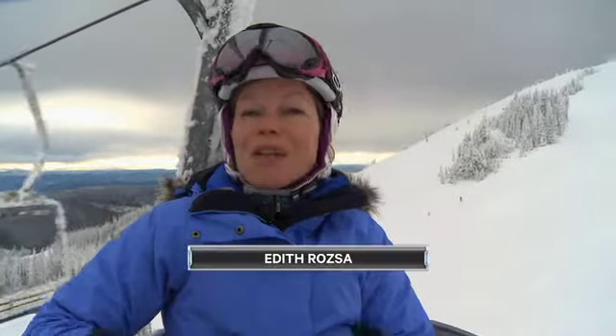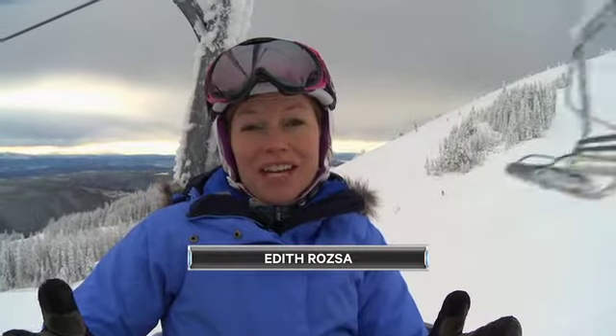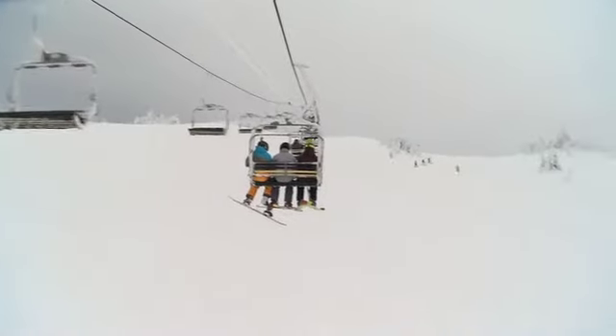What's really cool about Sun Peaks is that there are three mountains that you can ski here, and from the top of every chairlift there's a green run that leads all the way back to the village, so it's extremely family friendly.